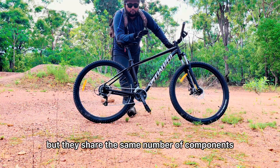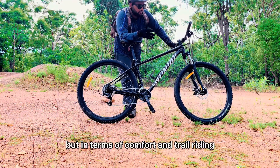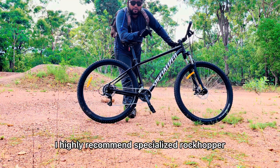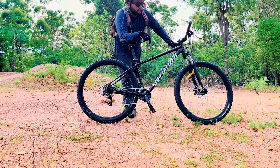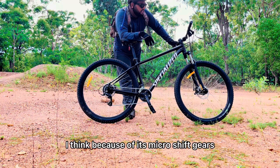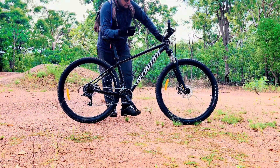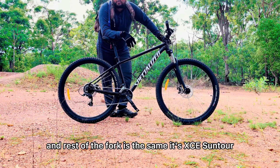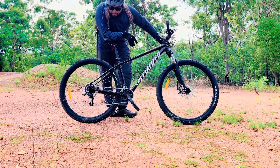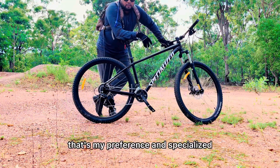They share the same number of components, but in terms of comfort and trail riding I highly recommend the Specialized Rockhopper. I think because of its Microshift gears, which are in a ratio of 2 by 8. The fork is the same — it's SR Suntour — it's just the frame, which I think is a little bit better.